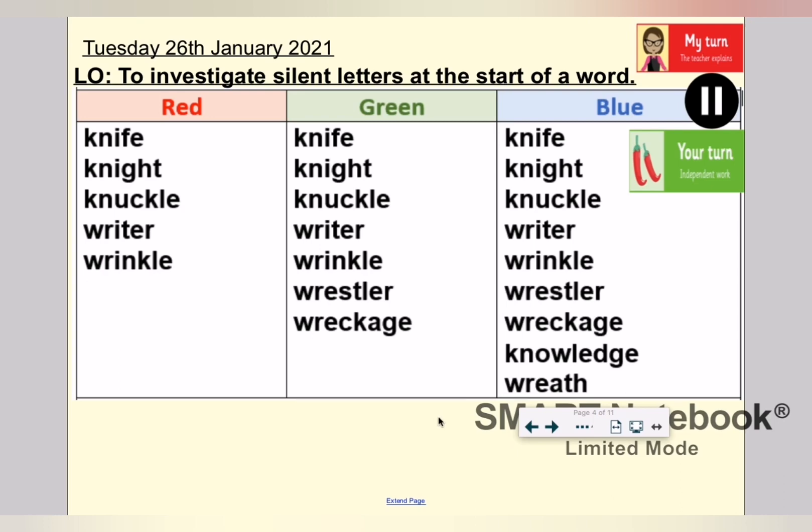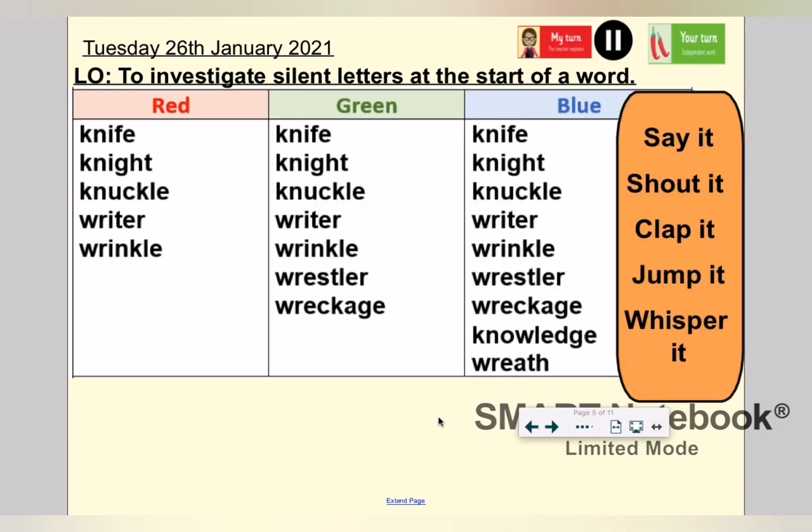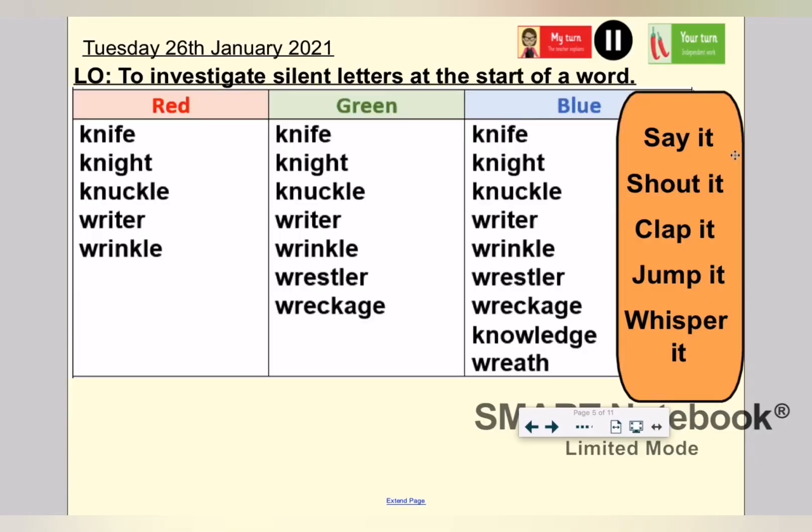What I'd like you to do now, Year 5, is to pause the video and copy down your spellings if you haven't already. Got them? Fantastic. Now that you've got them copied down, I'd like you to have a go at practising your spellings using these methods: you could say the word, shout the word, clap the syllables in the word, jump the word, or whisper the word. It's my turn first — I'll do the word knuckle. I'm going to say it: knuckle. I'm going to shout it: knuckle. I'm going to clap it: knuckle. I'm going to jump it — two jumps because there are two syllables: knuckle. And I'm going to whisper it: knuckle.